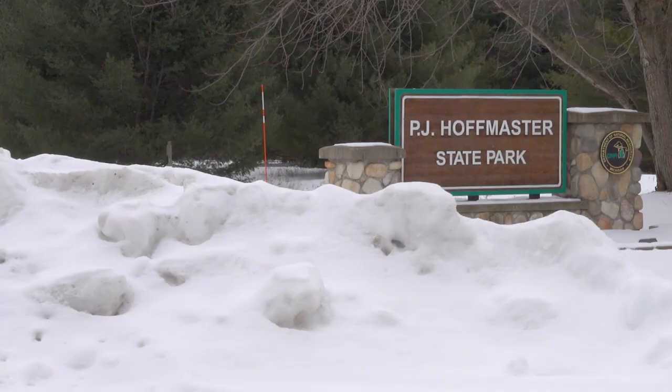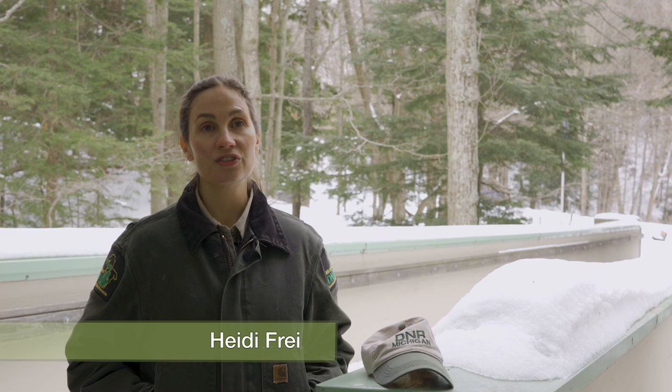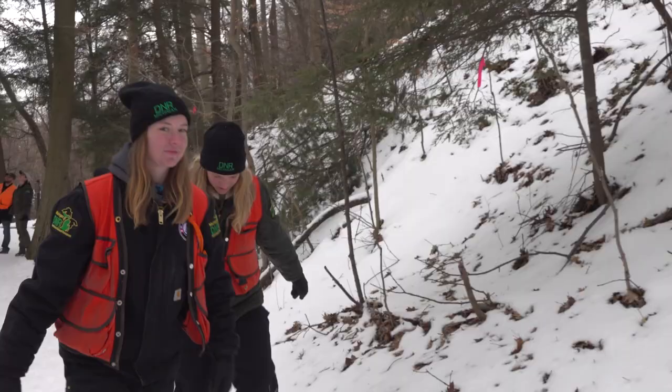PJ Hoffmaster was the first detection of hemlock woolly adelgid on Michigan state-managed land in January of 2017, and that really set off a pretty massive effort to search state parks and other state lands to find out how far hemlock woolly adelgid has spread and how big of an issue we were dealing with. Michigan DNR forester and natural resources steward Heidi Frey says the state is in a high-stakes battle with HWA.